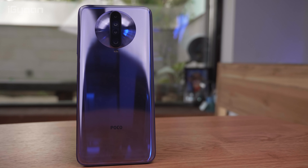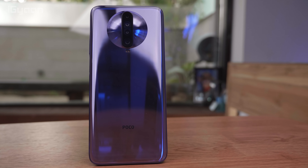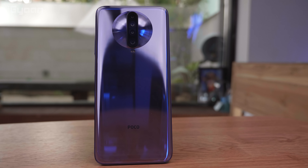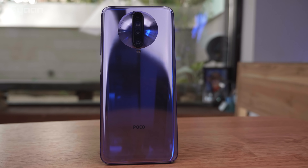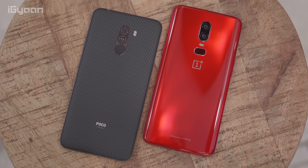Hey guys, you're watching iGyan. Now it's been almost two years in the making but it's finally here. This is the Poco X2, and yes, the rumors and the leaks were right — this is more or less the same phone that was launched in China with a different name. But the Poco X2 is really not a successor to the Poco F1, and it has the X2 branding because this is going to be the year of the second series of phones from Poco — so you will see an F2 later this year.